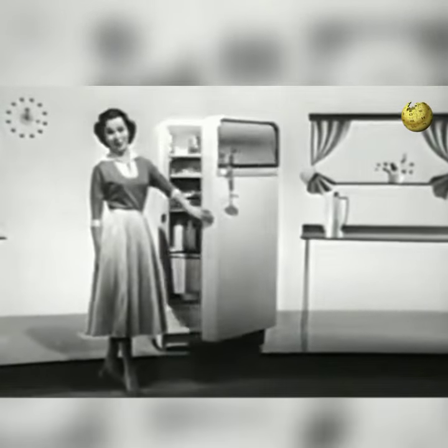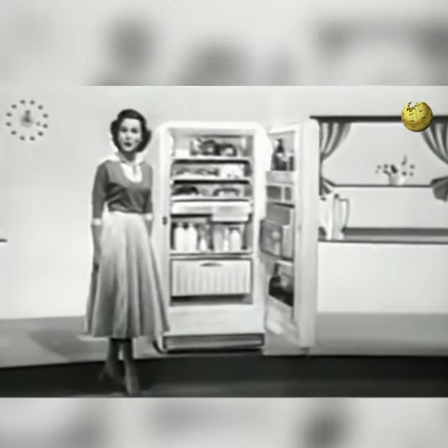Fresh and frozen, canned, bottled and wrapped, new bought and leftover — all stored in this big, big food freezer.